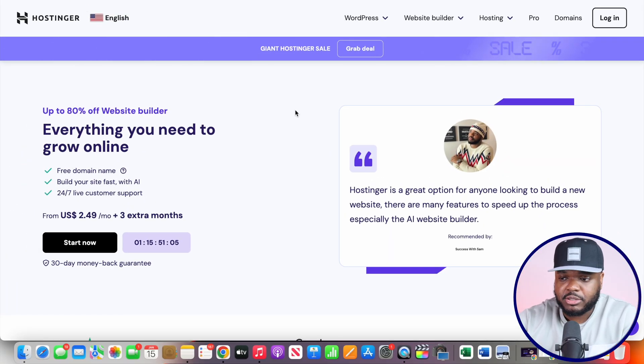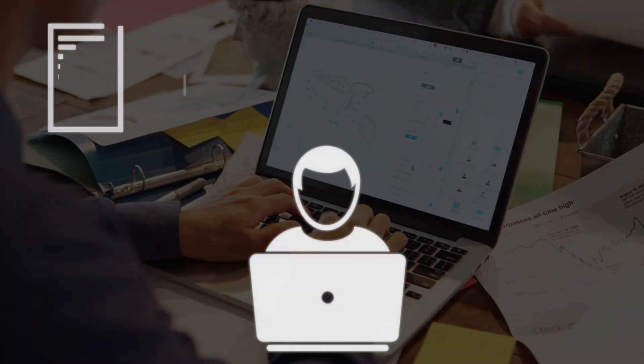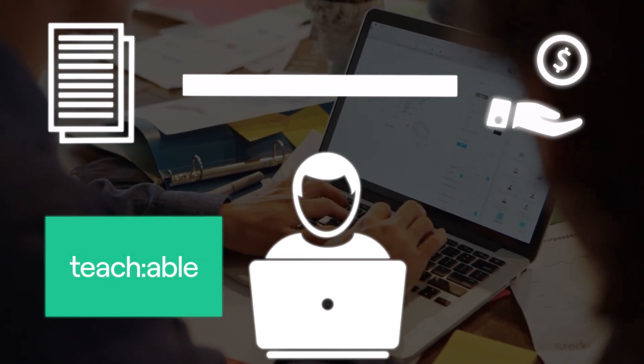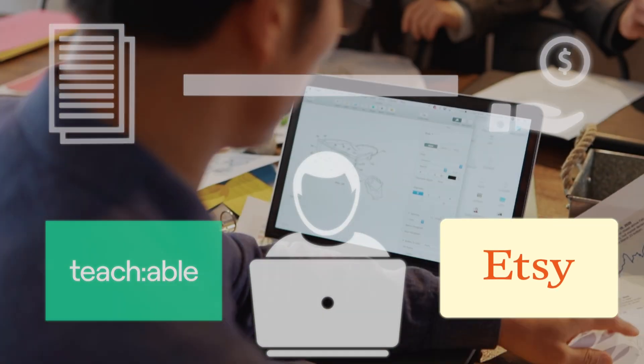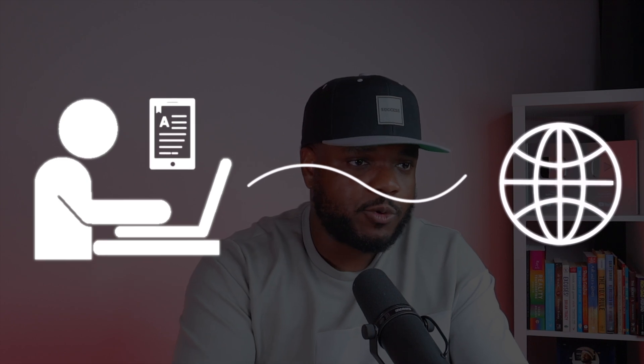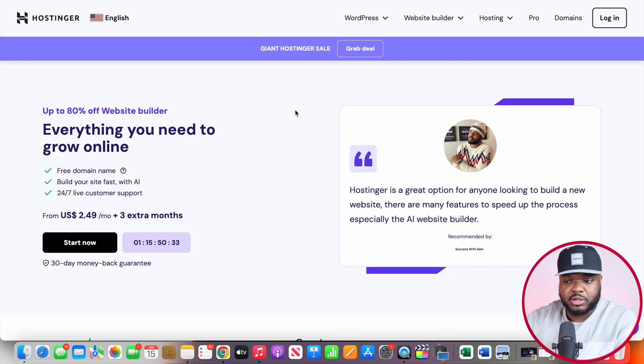This brings me to one of the main questions I'm sure you're all asking right now: everything we just showed about using AI to make a digital product is amazing, but how exactly are we going to sell it? There are so many different ways you can sell a digital product. You can use platforms like Teachable — this is something I recommend — or you can use Etsy. There are so many different options available. But another method is to build your own website where you're going to be able to take full control of how you want to sell it, and use that website as a way to attract people and make money in a number of different ways, not just by selling a digital product.